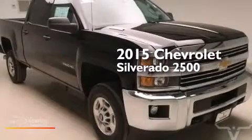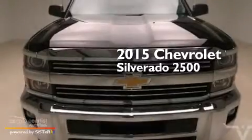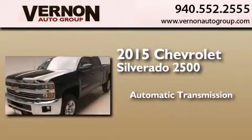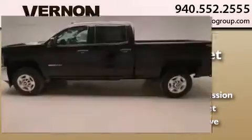This is a brand-new 2015 Chevrolet Silverado 2500. This truck has an automatic transmission, a 6.6-liter V8, and the added safety and control of four-wheel drive.